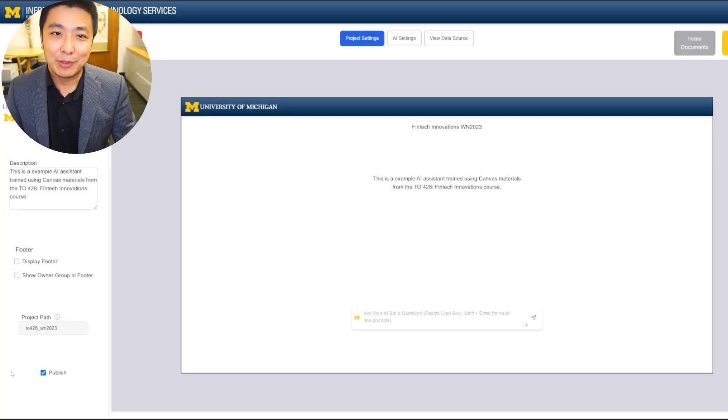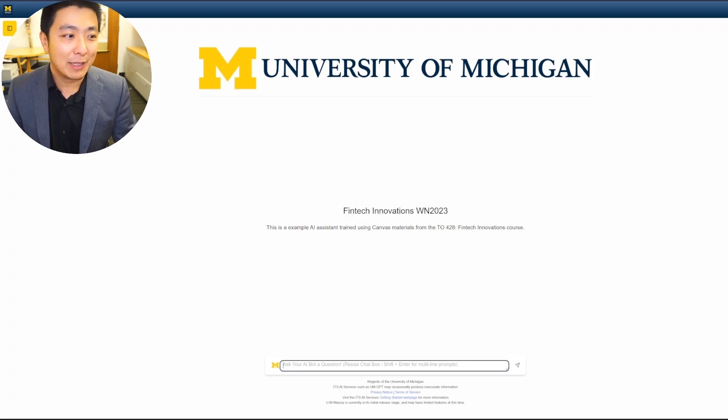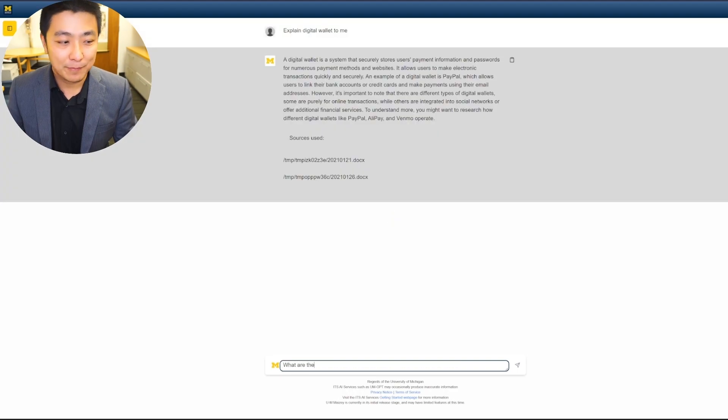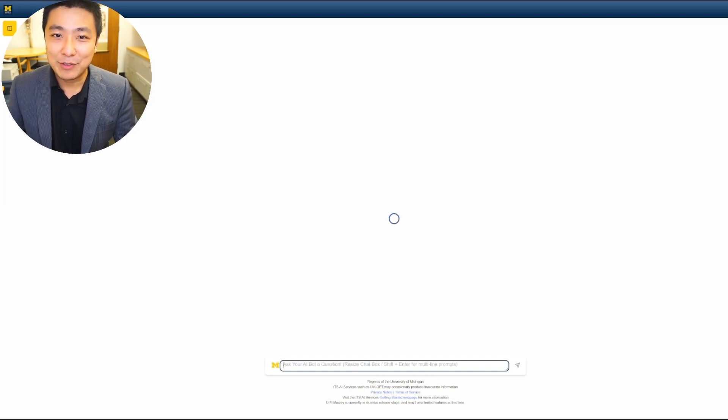Here's an example. A student asked a question about last week's case in my FinTech class. Once the question's in, behind the scenes, Maisie first retrieves the content that is most relevant to the question. Then, using the power of the GPT engine, it synthesizes that course material into a direct answer in clear, natural language.